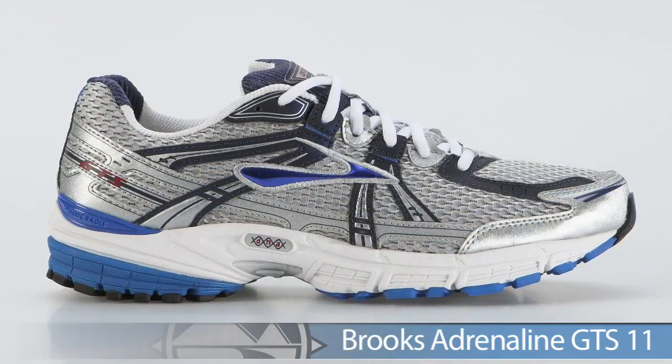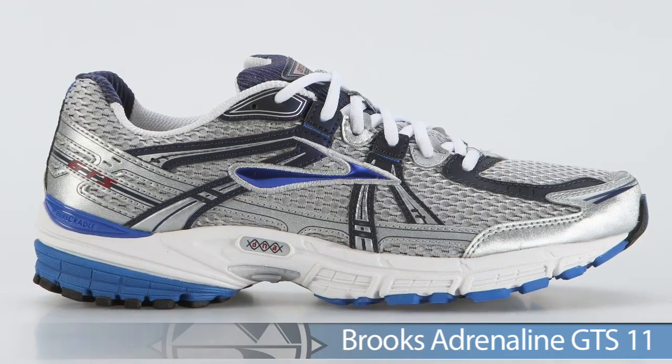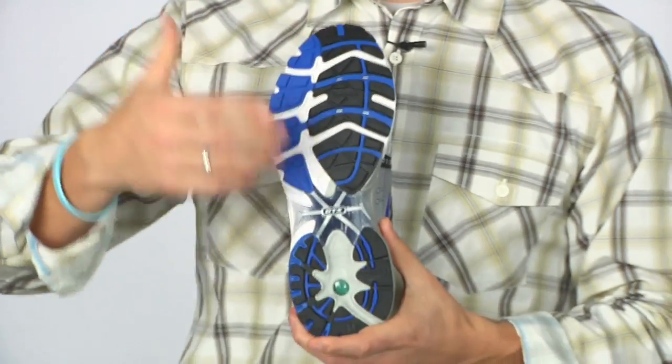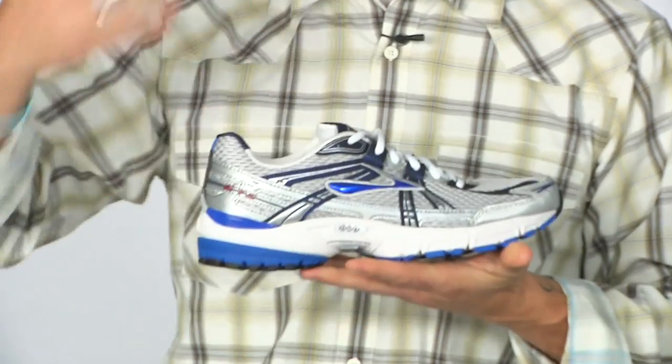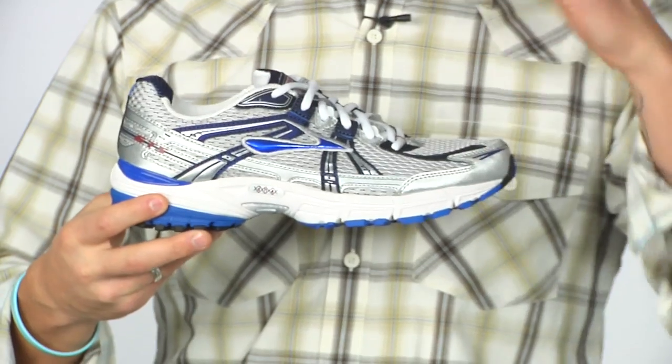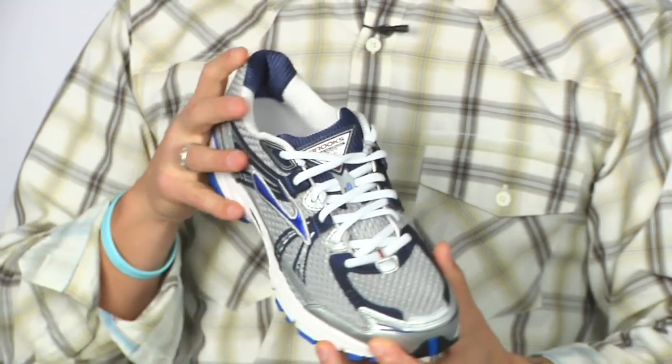From Brooks we have the Adrenaline GTS 11. A couple of updates they've done to the 11: they're using DNA technology in the heel and forefoot, which is a customizable cushioning system depending on your weight and speed. Really cool feature — you've got to get out and try it yourself.